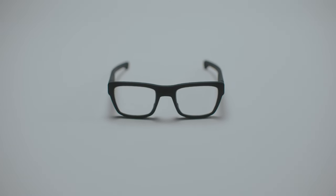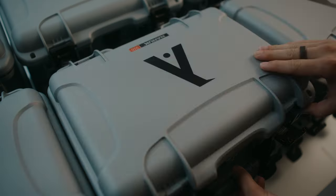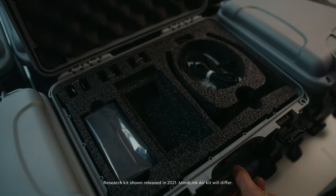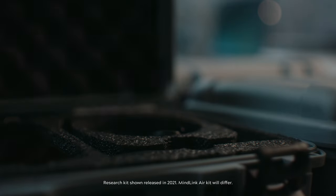MindLink Air evolved from these glasses, and those glasses, and all of these glasses, and packs over $10,000 worth of proprietary research-grade eye-tracking technology into a pair of frames you can wear all day on one charge, without any wires.